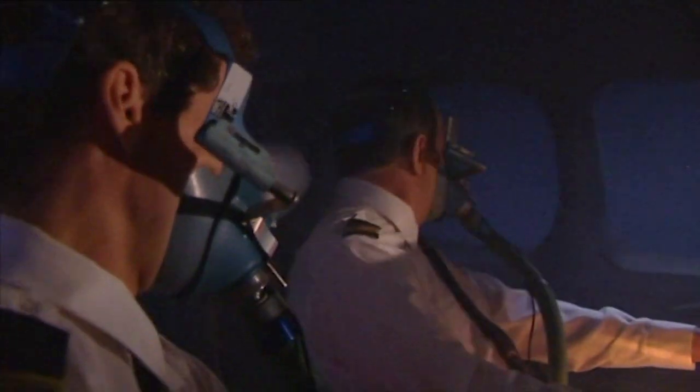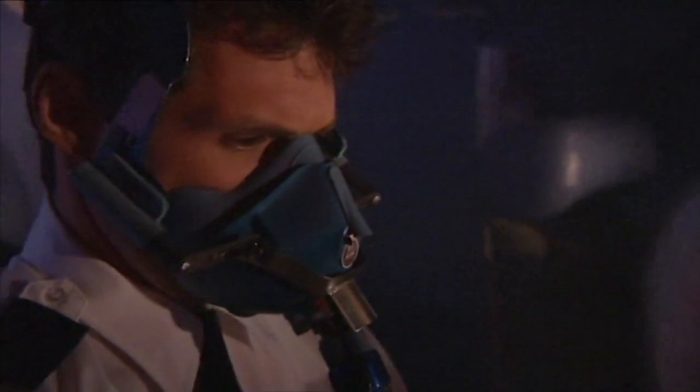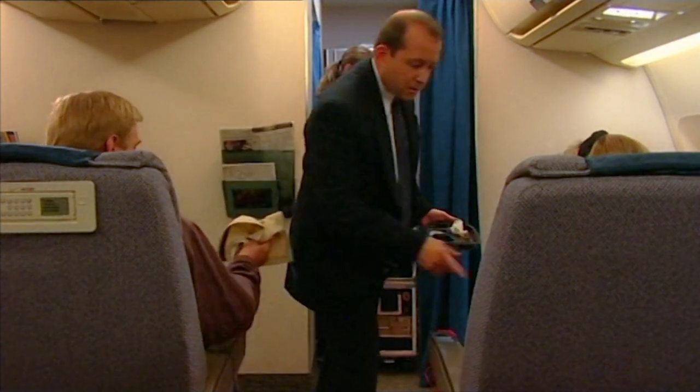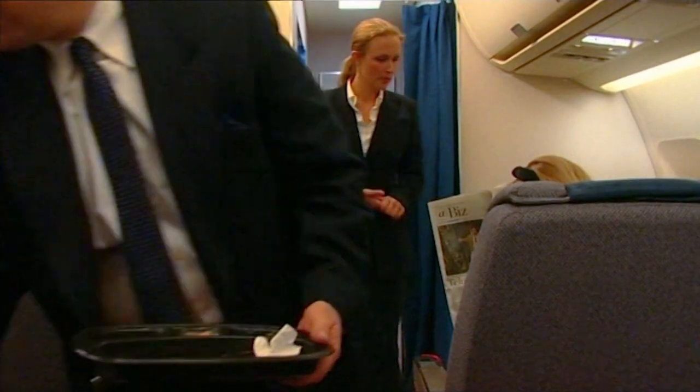'Swissair 111, you're cleared to 10,000 feet. The Halifax altimeter is 2980.' 'Swissair 111 heavy, 2980 at 10,000 feet.' 'Can you tell me what your fuel on board is?' 'Stand by for this.' The controller signed off with another aircraft — his jurisdiction was high altitude flights. As Swissair was on descent to Halifax, he handed over responsibility to Bill Pickerel. At that point, everything was normal. I gave the pilot an initial descent.